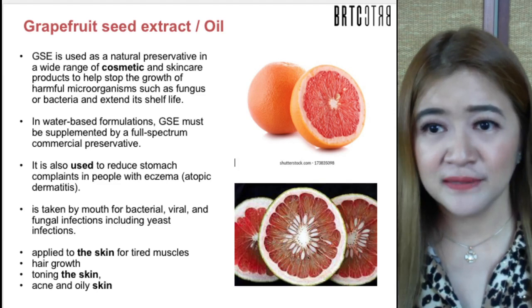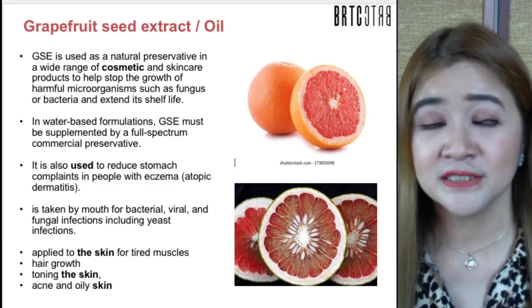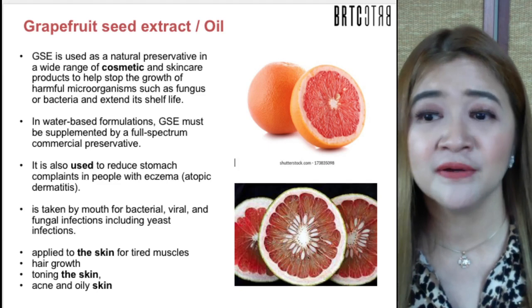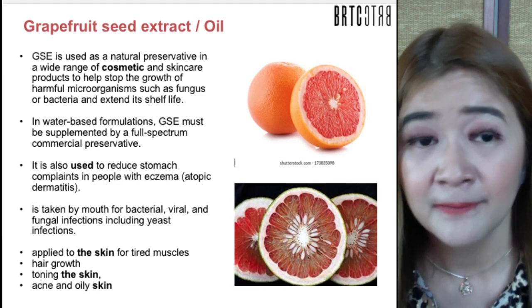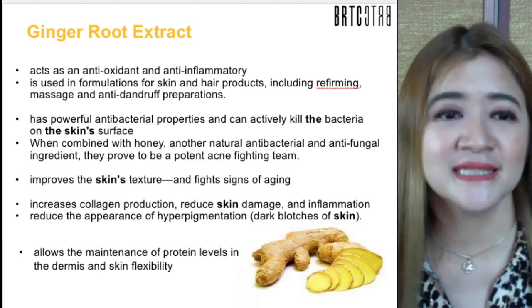Grapefruit seed extract (GSE) is a natural preservative used in a wide range of cosmetic and skincare products to stop the growth of harmful microorganisms such as fungus and bacteria, extending shelf life. In a water-based formulation, GSE must be supplemented by commercial preservatives. It is also used for stomach complaints, eczema, atopic dermatitis — taken by mouth for bacterial, viral, and fungal actions — and applied on skin for toning, hair growth, and for acne, oily, and combination skin types.